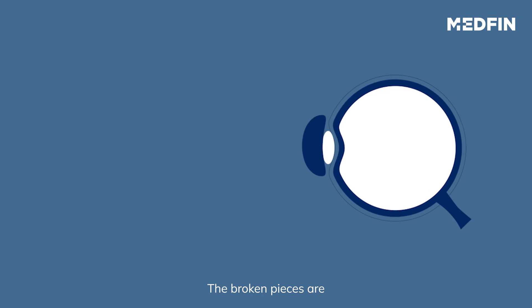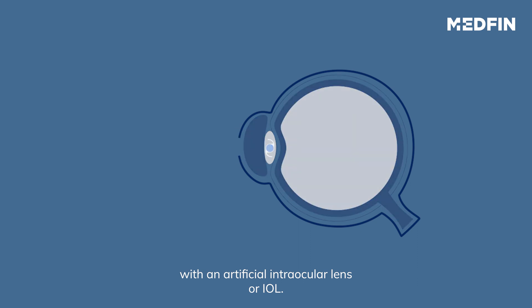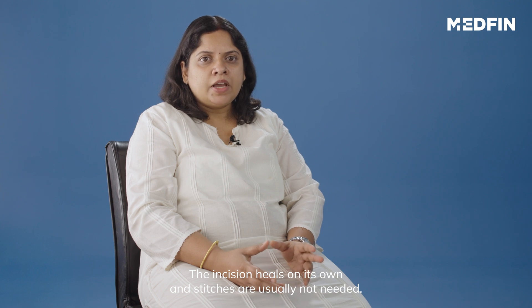The broken pieces are emulsified and the natural lens is replaced with an artificial intraocular lens, or IOL. The incision heals on its own and stitches are usually not needed.